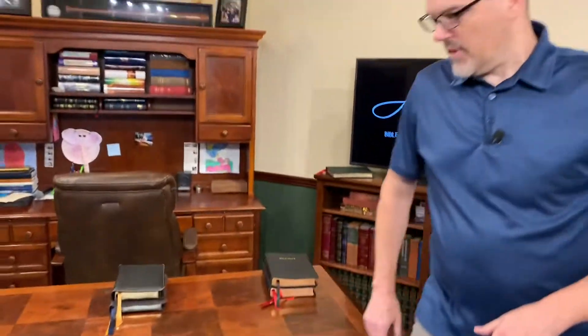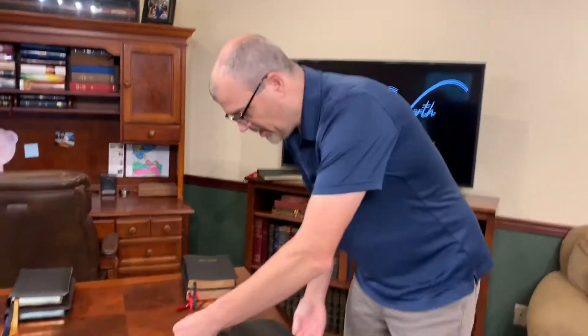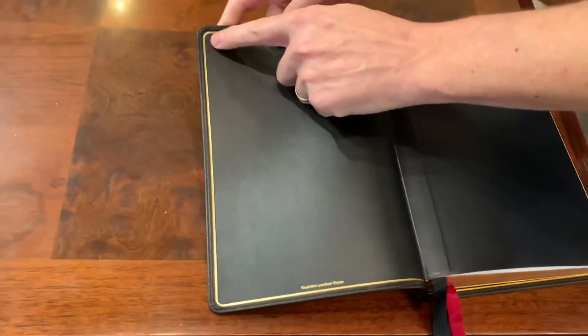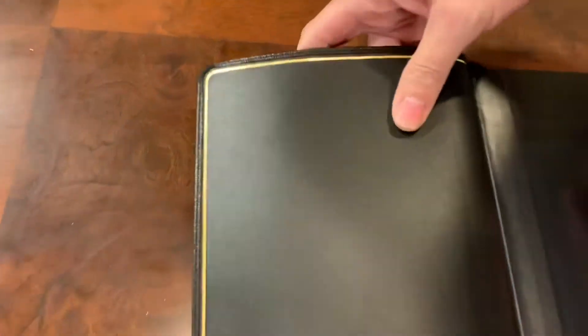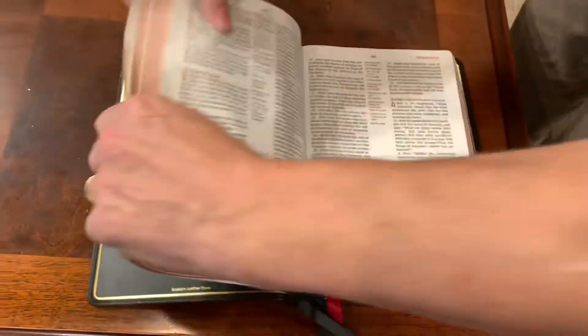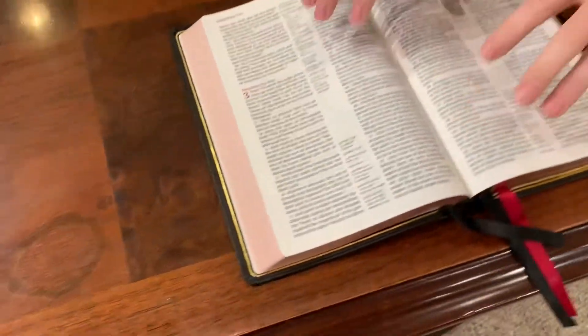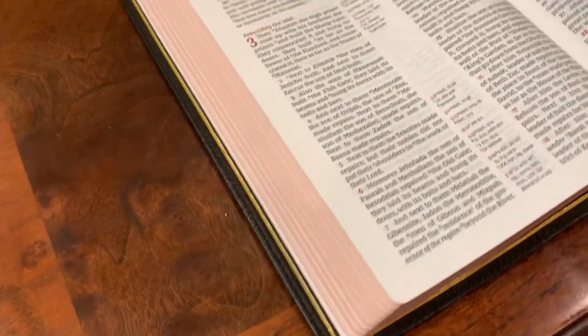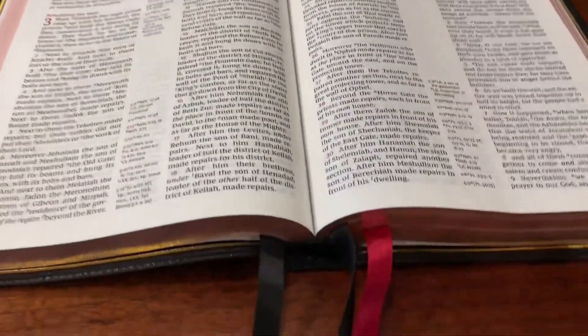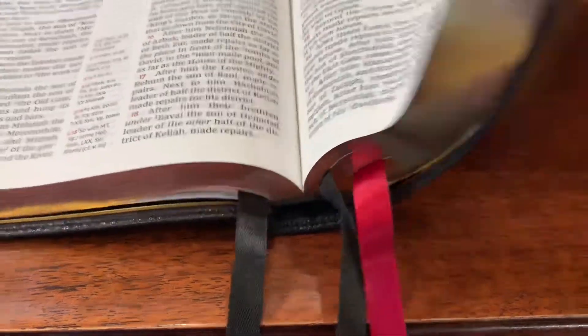A level down that you can go is the premiere collection. The goatskin isn't going to be as premium, but the liner is pretty good. You've got your gold perimeter, and not bad corners for a Bible you're going to pay barely over $100 for. Nice edge lining. This one makes up for not having the Indo-opaque by going with 36 GSM European paper. It has your art gilding and super nice factory-standard ribbons, so not bad at all.